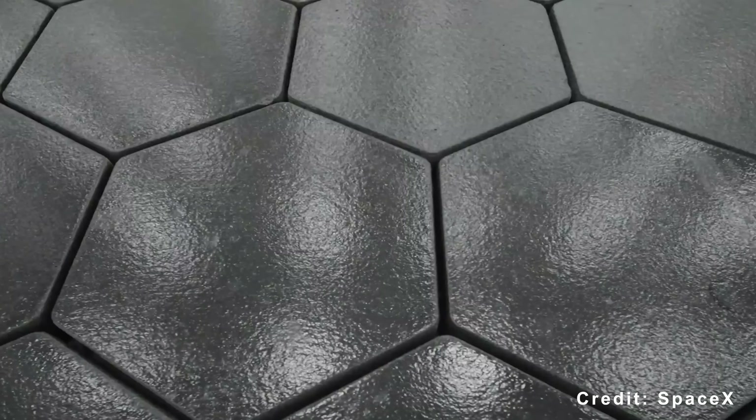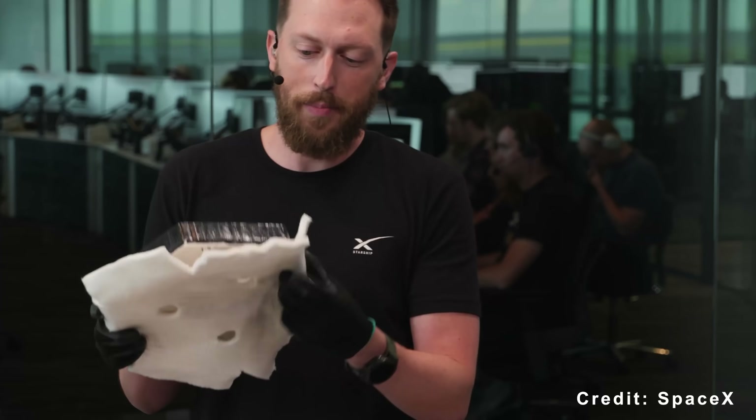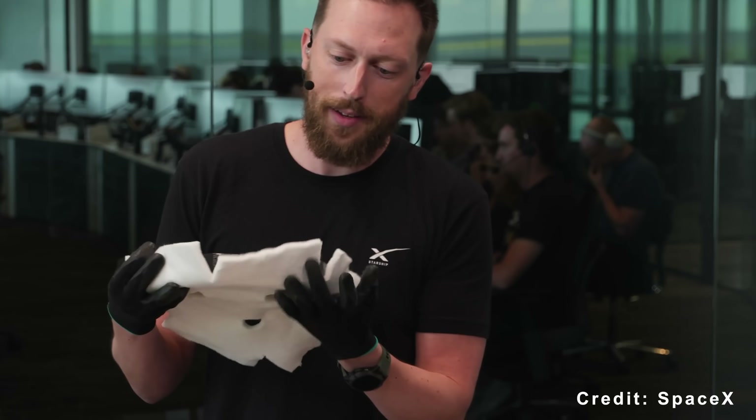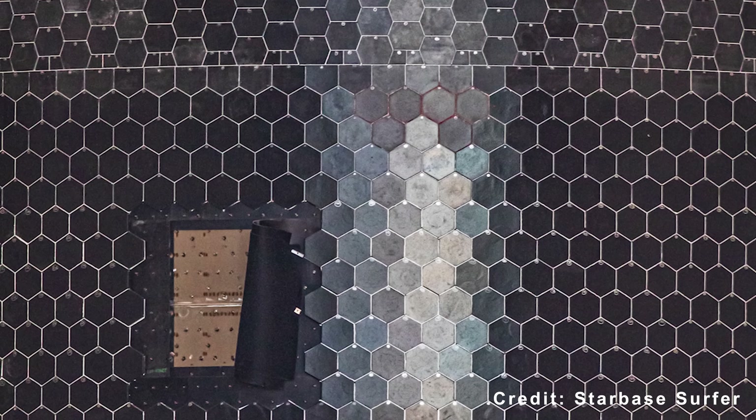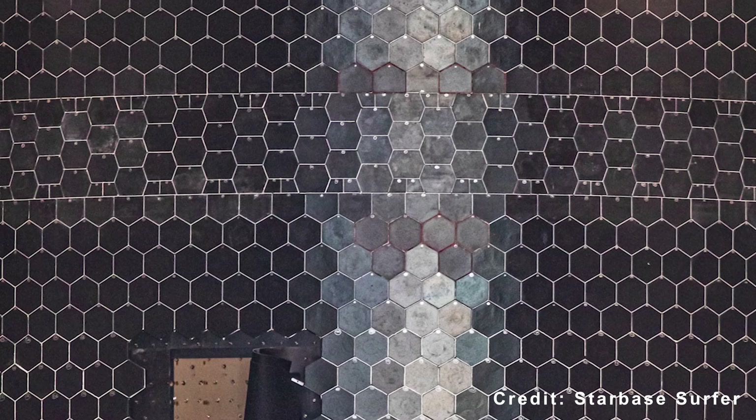Ship 39 is expected to debut with an upgraded heat shield that introduces a new crunch-wrap sealing material. This design helps close small gaps between tiles, improving both maintenance speed and heat protection.